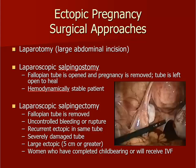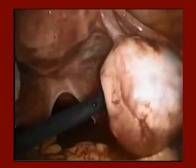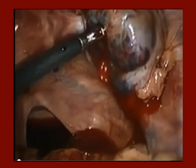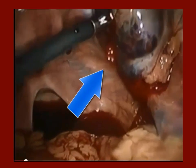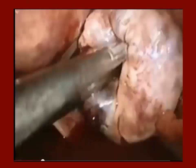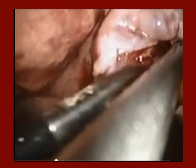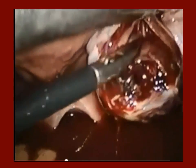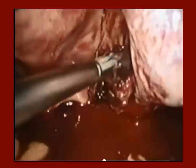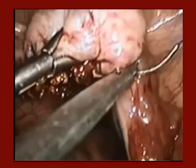In this video of a right ovarian pregnancy, the patient's left tube and ovary are normal. The right ovary contains a large mass seen as the ovary is flipped up out of the pelvis — this is the ectopic. Active bleeding can be seen at the inferior aspect of the mass. An opening is made in the ovary and the pregnancy tissue is pulled from the defect. The ovary is then sutured closed for hemostasis.